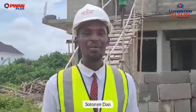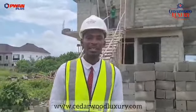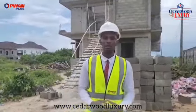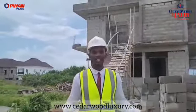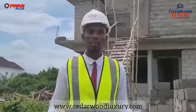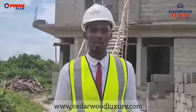Hello viewers, my name is Sotoye Dan, live at Cedarwood Luxury Apartments and Terraces at Jaya Aparta New Town, Shango Tedo. As you can see, work is ongoing in earnest. This is no longer an off-plan project even though we started the entire project in October last year, but then you can see the progress we have made.